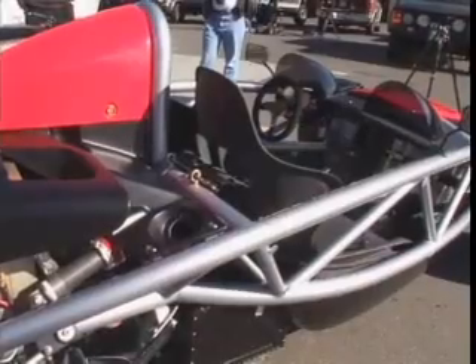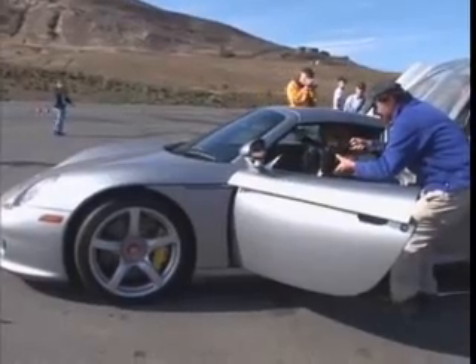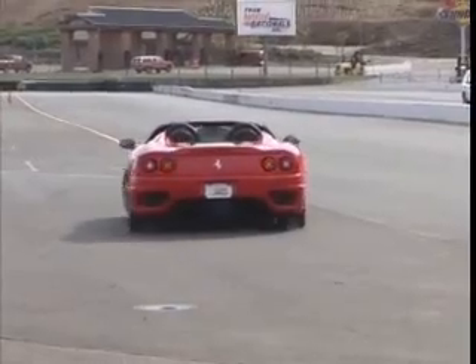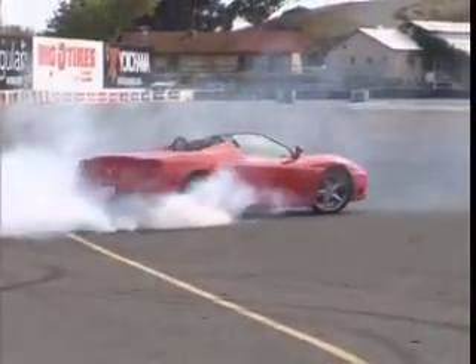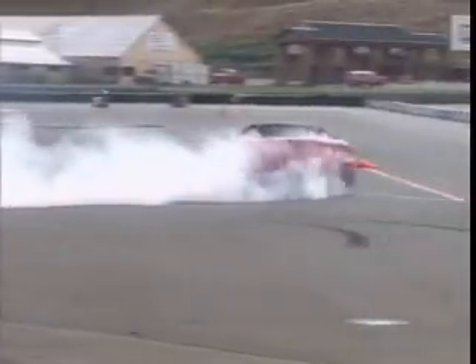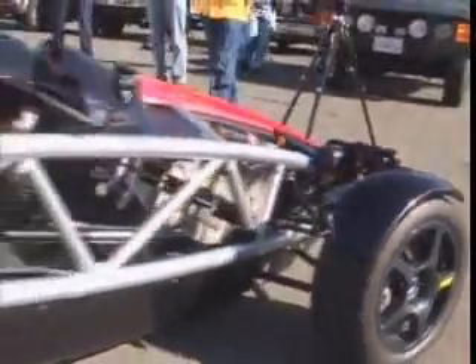Ian Wright is confident his Wright Speed X1 car has the right stuff. And again? Well, maybe. But Ian believes the average car buyer just doesn't fully appreciate the advantages of an electric car.